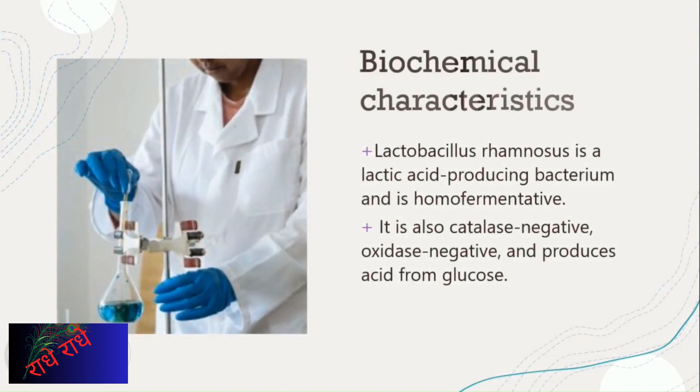Lactobacillus rhamnosus is a lactic acid-producing bacteria and a homofermentative organism. It lacks the enzyme catalase, thus not producing hydrogen peroxide, and also lacks the enzyme oxidase, so it doesn't produce oxygen by oxidizing substrates. Additionally, it has been observed to produce acid from glucose in laboratory tests.